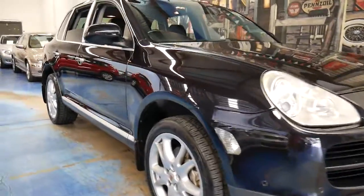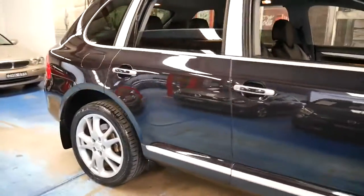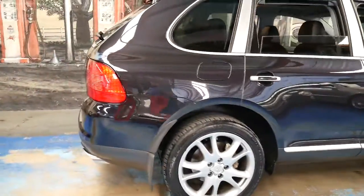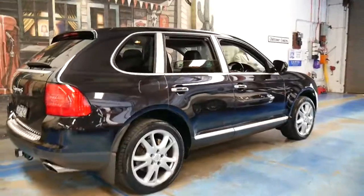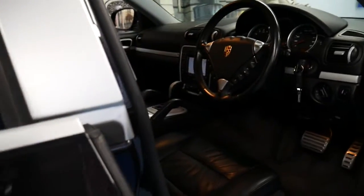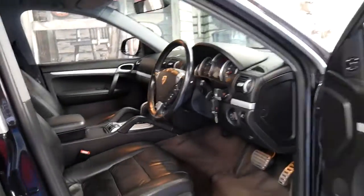This 2004 Cayenne S is simply stunning. My name is Philip Tarrant and I'm going to talk to you about this beautiful Cayenne. It's metallic black with black leather interior and it's done 196,000 kilometres — but it's not your average Cayenne.